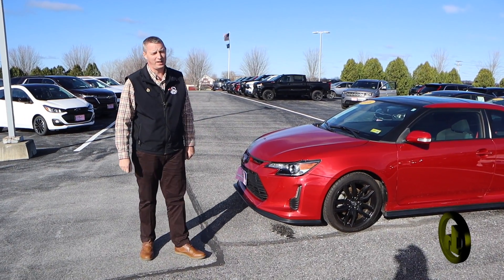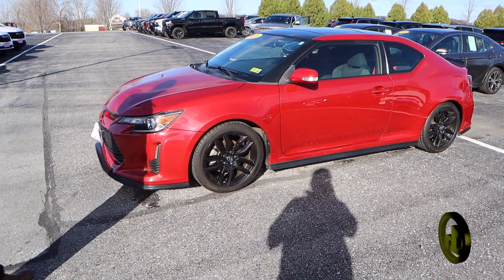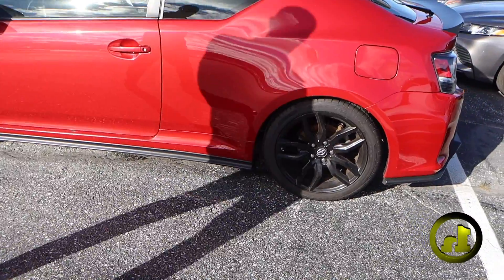Hey Ian, this is Randy with HandyChevy. I want to do a quick video of the Toyota Scion, the 2016. It is a six-speed manual. You've got the sporty rims, nice new tires on it.